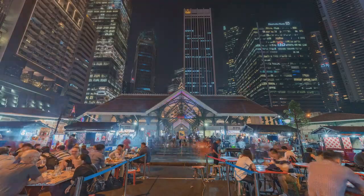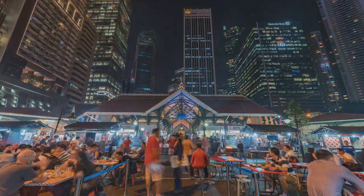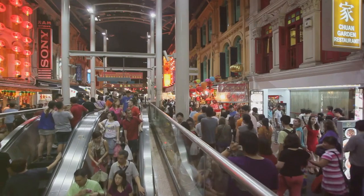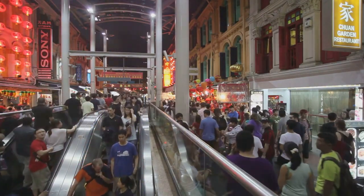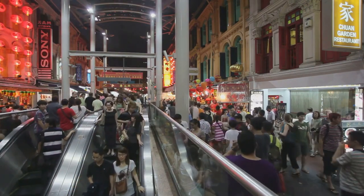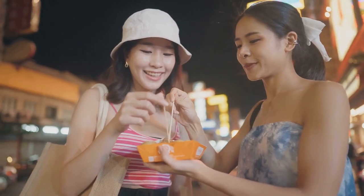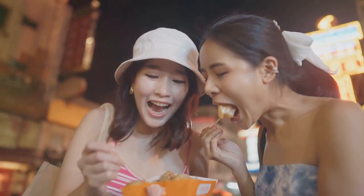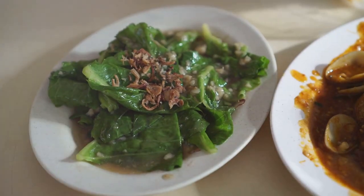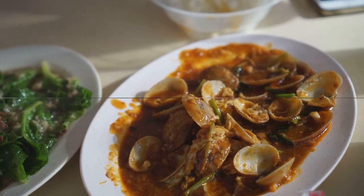Hawker centres are not just about food — they're about community. They're places where friends gather, families dine together, and strangers become friends over shared tables. These bustling food courts are a testament to Singapore's rich cultural tapestry. But perhaps the most appealing aspect of hawker centres is their affordability. Here, you can feast on a smorgasbord of local delicacies without having to dig deep into your pockets. With such a variety of flavours at wallet-friendly prices, hawker centres are a foodie's paradise.